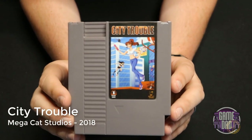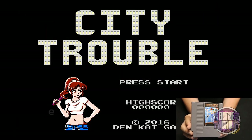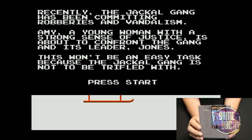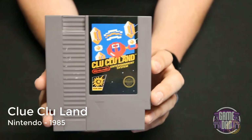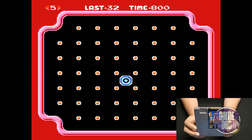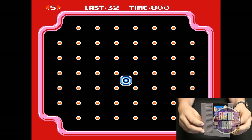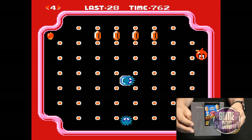City Trouble released by Mega Cat Studios in 2018 is one of the games in my current homebrew collection. In this game you run around tasing people, fighting bad guys, getting collectibles, and just having a good old time. Clu Clu Land released by Nintendo in 1985 has you spinning around little pegs to reveal different pictures made out of coins — once you reveal the picture you move on to the next level. It's a little weird at first but overall it's a pretty fun game.